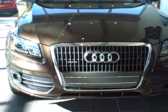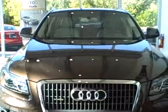Hi Sheila. It's Patty Vaughn of Bluegrass Audi. Here's another Q5 that we have. This is in the showroom, and you can probably hear voices in the background. This is a beautiful car.